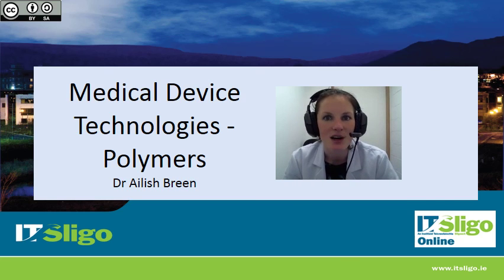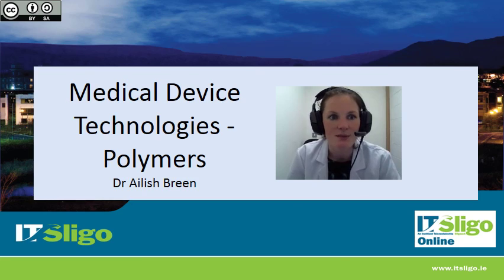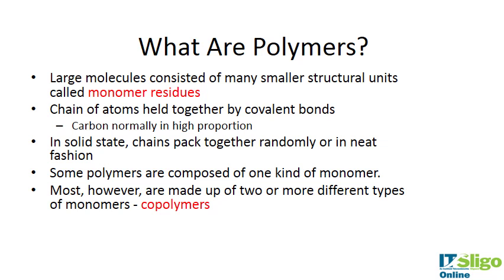Polymers are large molecules consisting of small structural units called monomer residues. They are chains of atoms held together by covalent bonds, with carbon normally in high proportion. In the solid state, the chains pack together either randomly or in a neat fashion. Polymers made of one type of monomer exist, while those made of two or more different types are called co-polymers.